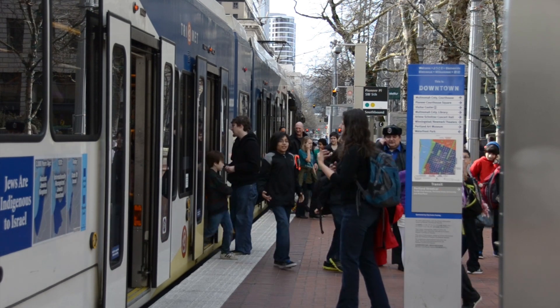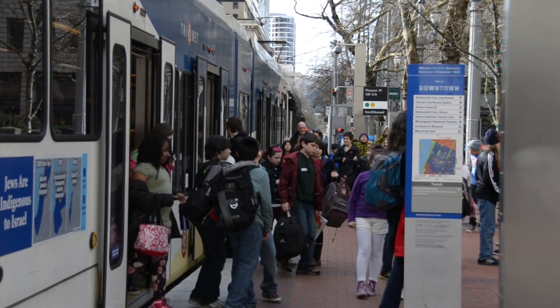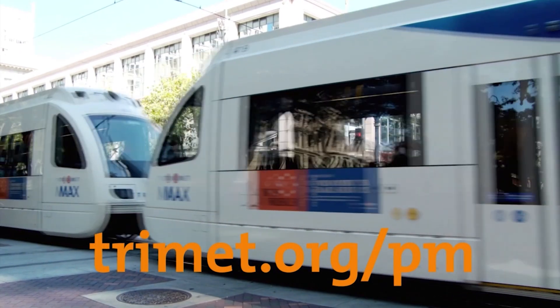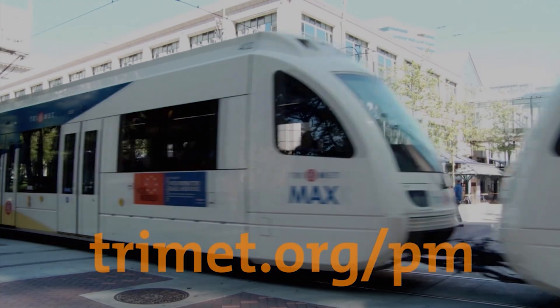As a safety reminder, always maintain a clearance of at least 10 feet from the overhead contact system wires. The Portland-Milwaukee Light Rail Transit Project opens for service on September 12, 2015. For more information, visit TriMet.org/PM.